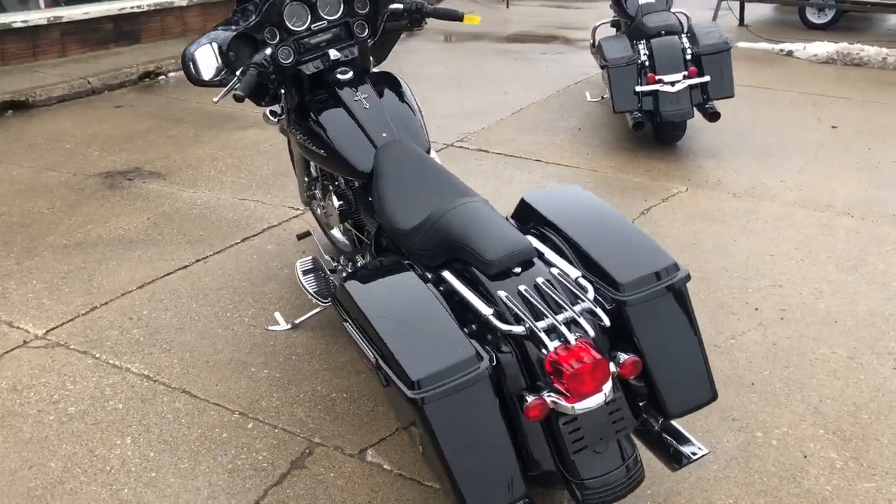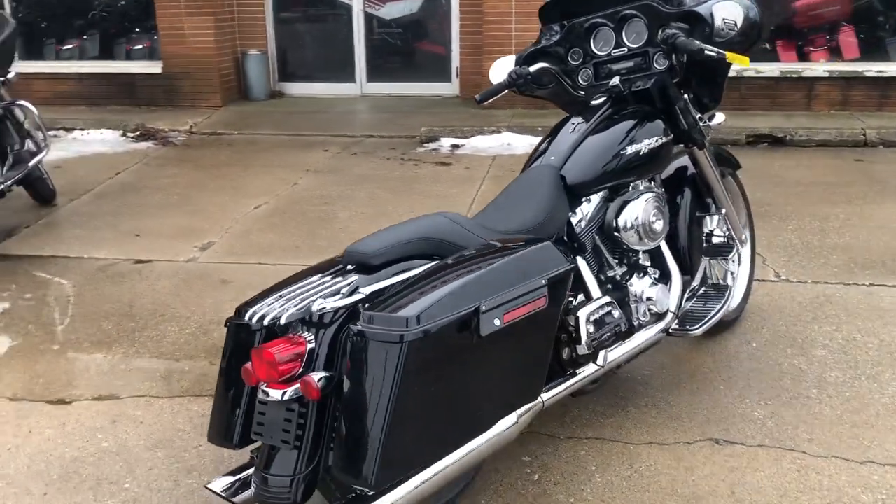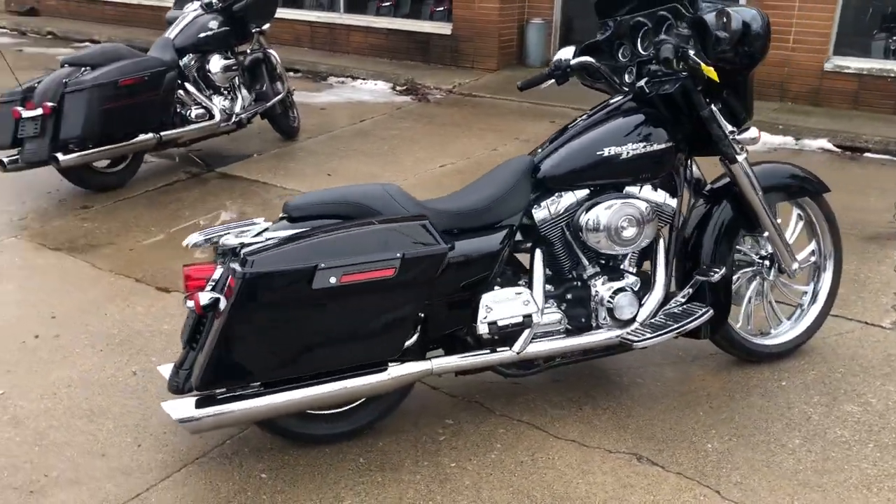Hey guys, ApprovalPowerSports.com here. Got an awesome looking 2006 Street Glide with over $4,000 in extras. Take a close look at this one.